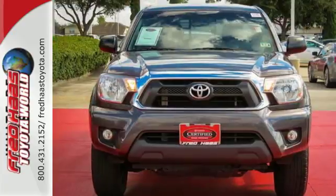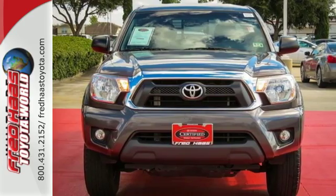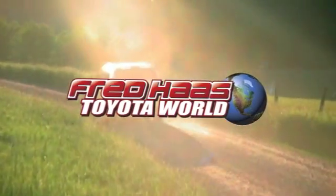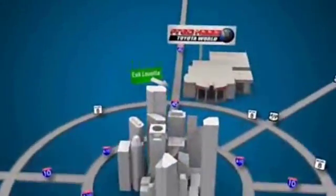Invest in durability and stop in for a test drive today. Fred Haas Toyota World has been a hallmark of our community for more than 40 years. Easy to find on I-45 North at Luetta, just 2 miles north of 1960.